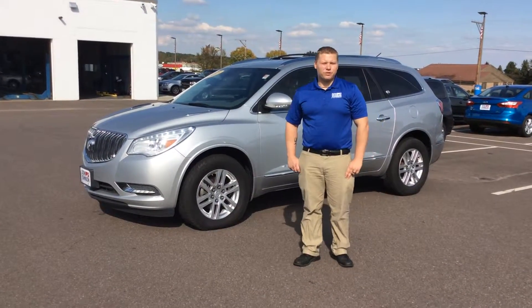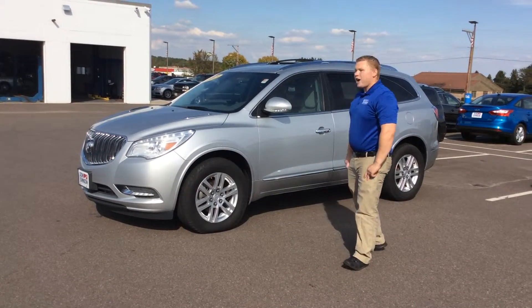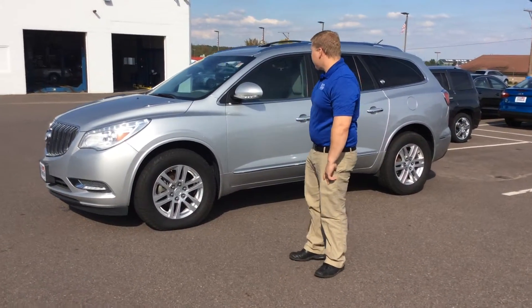Hi, this is Jeff down at Don Johnson Motors in Rice Lake, Wisconsin. I'm here today showing you this Buick Enclave. It's a very clean vehicle. It is a 2015.